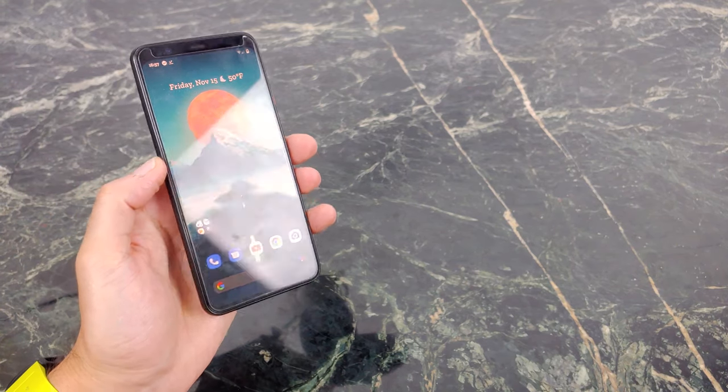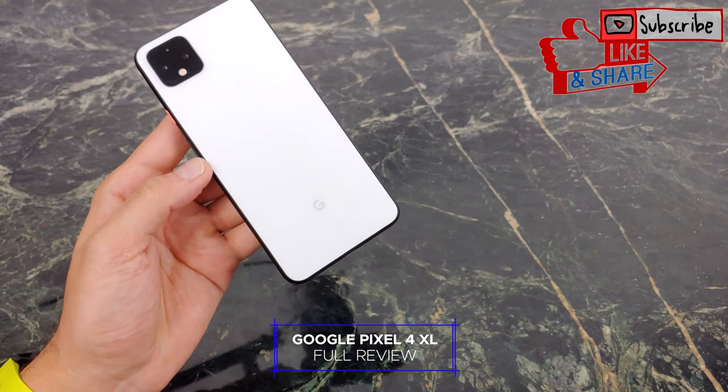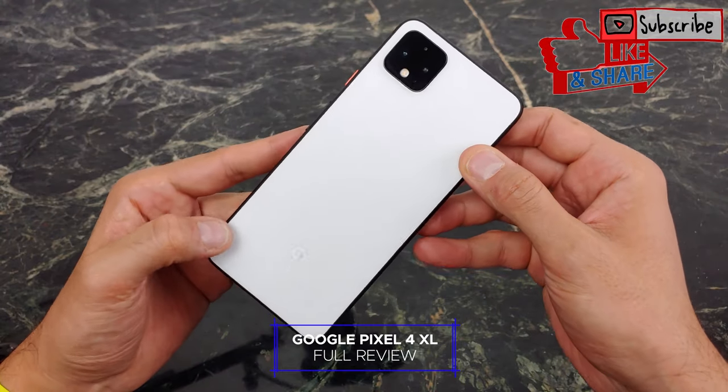What's going on YouTube? This is Jabra Tech and today I'm going to give you my full review of the Google Pixel 4 XL. I've had this phone since launch and I've been using it well enough to know what's good about it and what's bad about it — some things I like, some things I don't like.